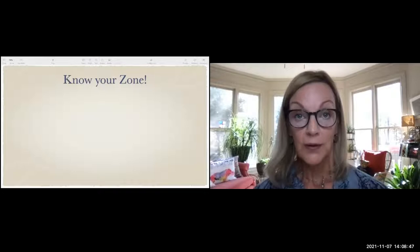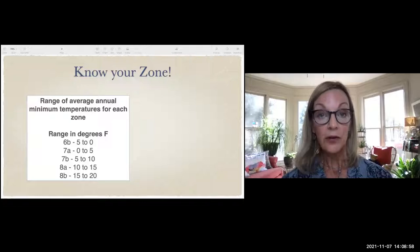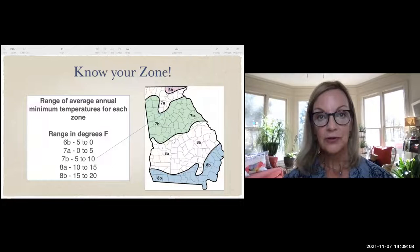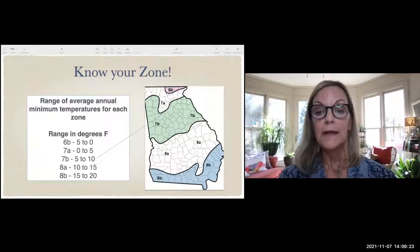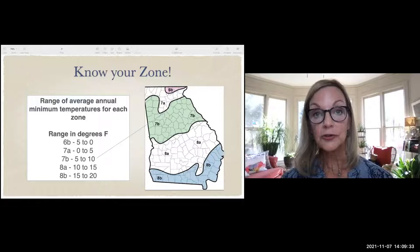Knowing your zone is important — it tells you the lowest temperature range in your area. Here in North Fulton we're in zone 7B, getting down to 5 degrees, which happens very rarely — it did about 7 years ago and everybody's pipes burst. This talk is relevant for those in zones 7A, 7B, 8, and even part of 6B for winter landscape plants.